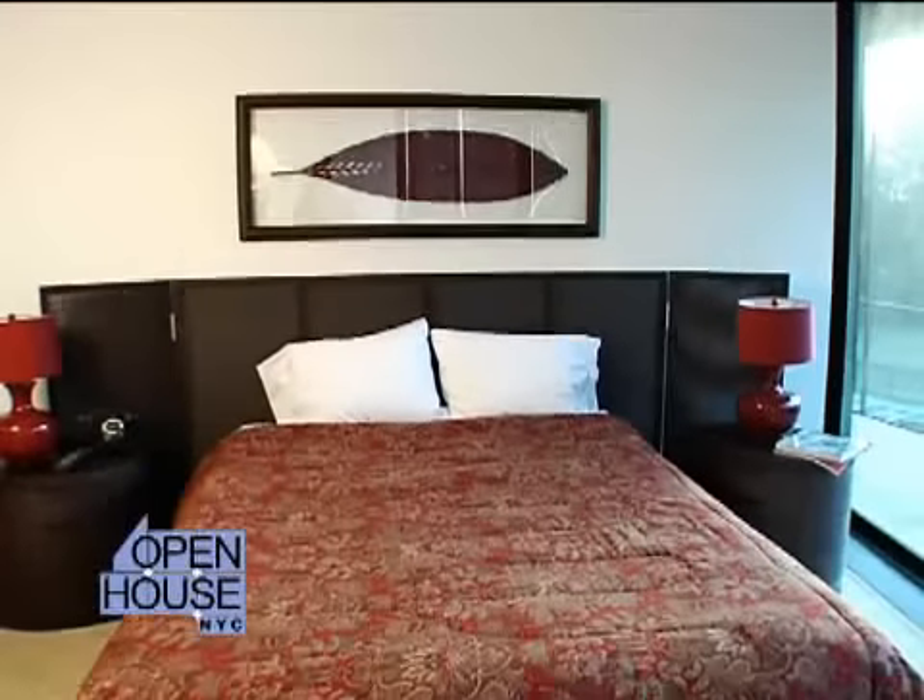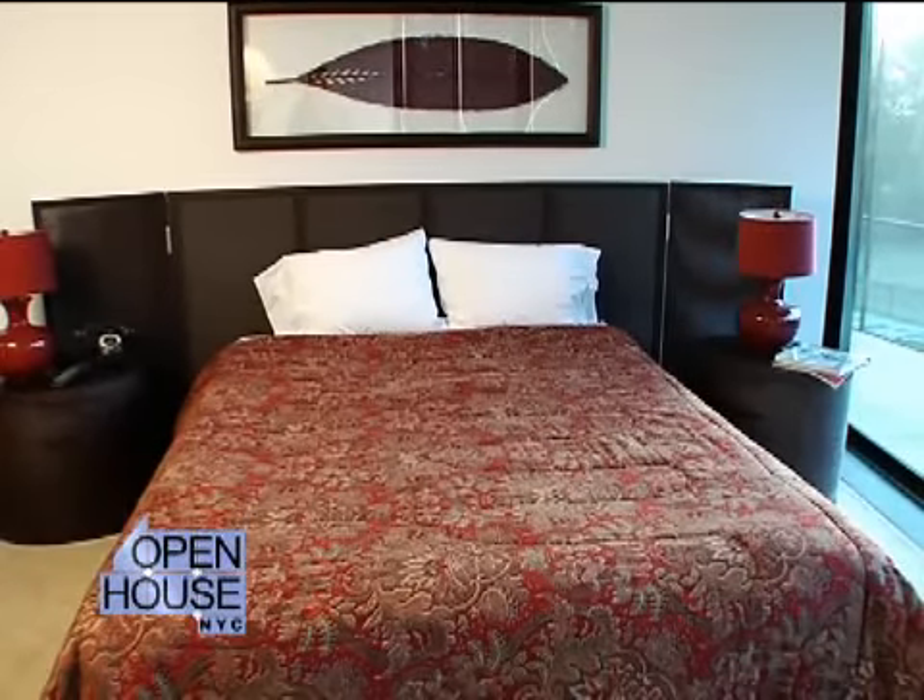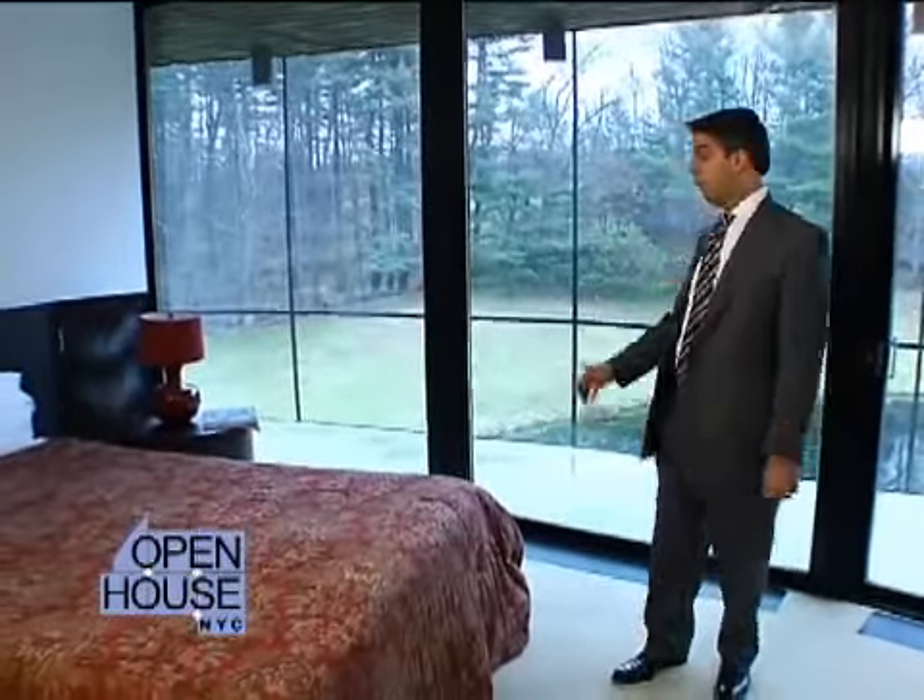Here we are in the guest bedroom, one of four rooms in the guest suite. As you can see, the room overlooks the landscape.